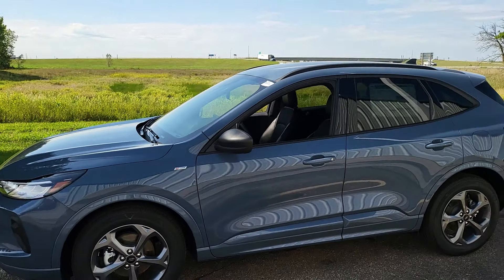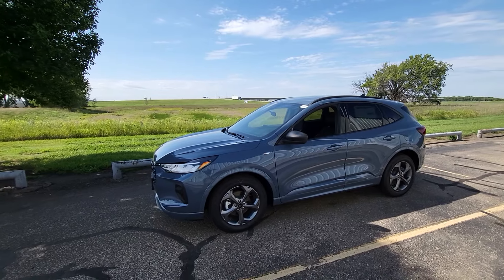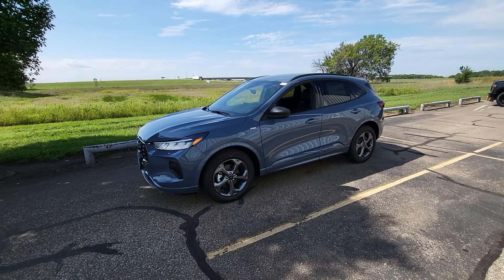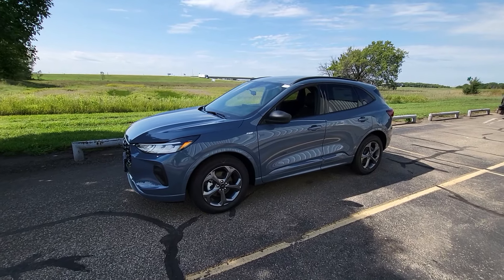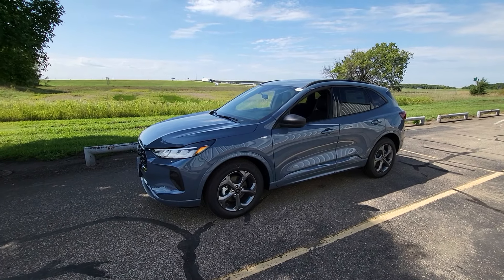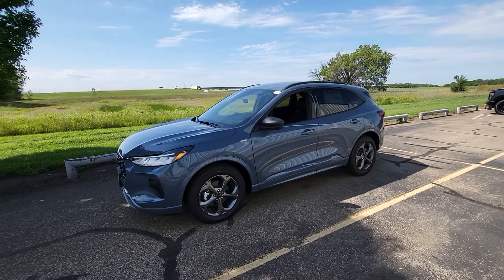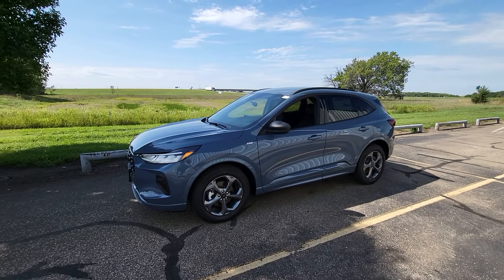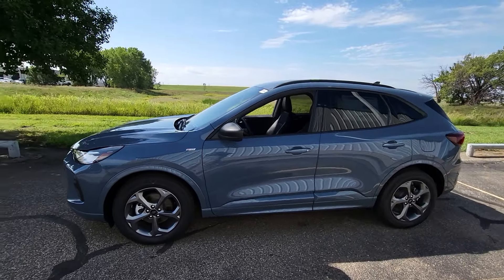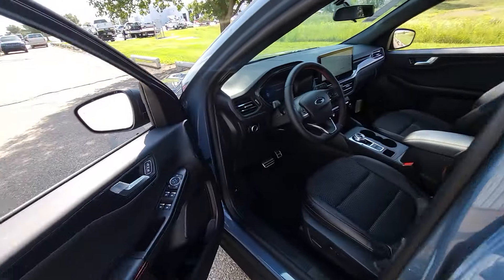I do have a 2024 Ford Escape here on our lot — this is an ST Line. All the ST Lines in the Escape for 2023, 2024, and even 2025 are going to come standard with the 8-inch instrument cluster screen. They all come standard with that 8-inch screen. On an Escape, when you have Tech Package 2, you get upgraded to a 12.3-inch screen. But luckily this only has Tech Package 1, so we're able to show you what that digital cluster is going to look like on the Ford Maverick.